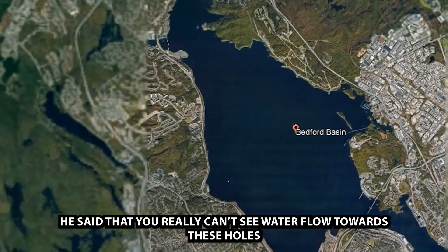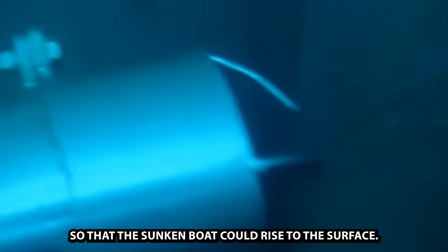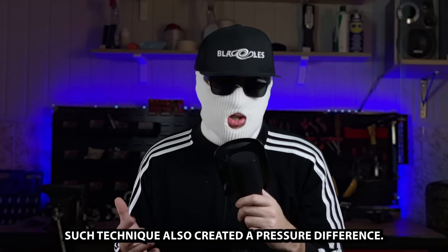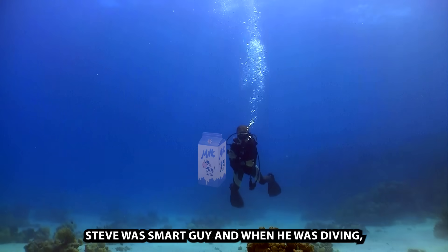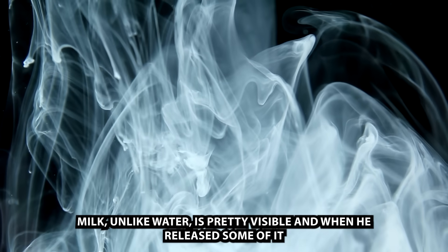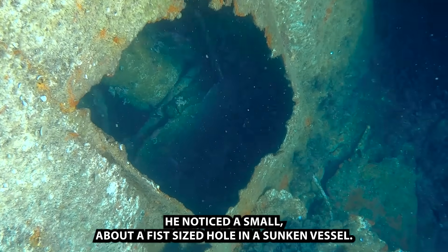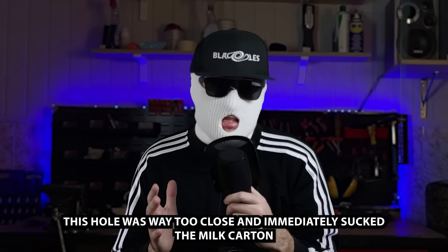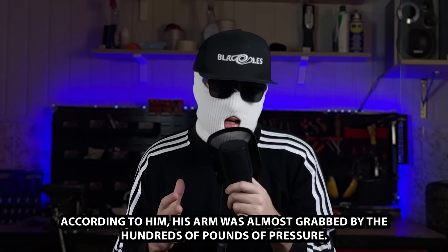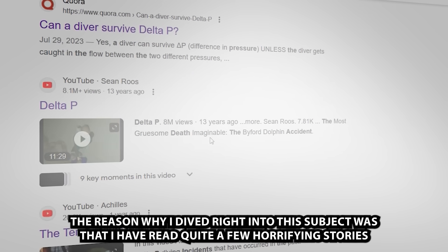He said that you really can't see water flow towards these holes. During an operation where they were salvaging a sunken tugboat, the water in the hull was being sucked out so the sunken boat could rise to the surface — a technique that also created a pressure difference. Steve was smart and when he was diving, he was carrying a carton of milk. Milk, unlike water, is pretty visible, and when he released some of it, he could see where the water flow was occurring. He noticed a small, fist-sized hole in the sunken vessel. This hole immediately sucked the milk carton and his glove inside the hull. According to him, his arm was almost grabbed by hundreds of pounds of pressure.